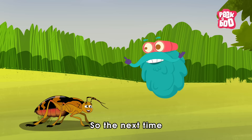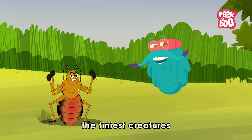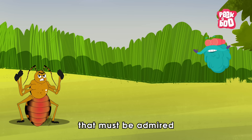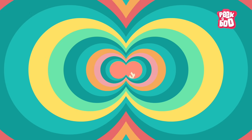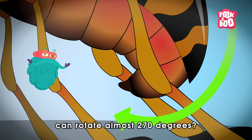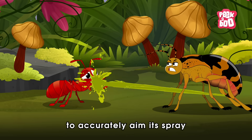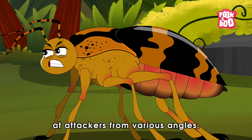So the next time you see a small beetle, remember that even the tiniest creatures can have the most extraordinary abilities, that must be admired from a safe distance. Trivia time! Did you know the beetle's turret-like nozzle can rotate almost 270 degrees? It allows it to accurately aim its spray at attackers from various angles.